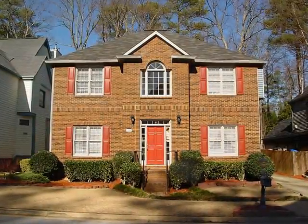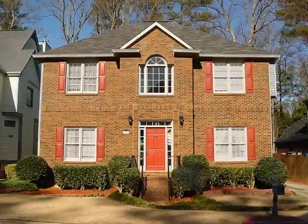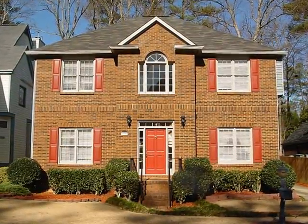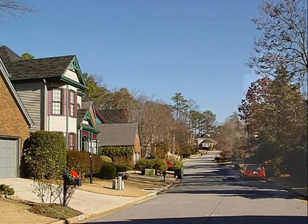Welcome to this traditional brick front home located in Briar's North subdivision. Briar's North is a collection of 59 homes hidden away in a one street subdivision, keeping the neighborhood quiet and safe.